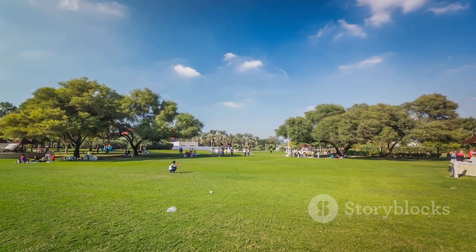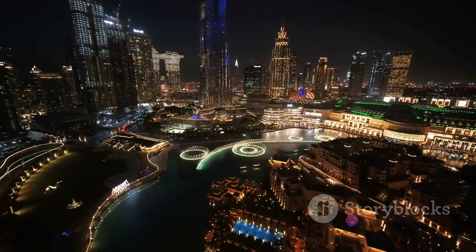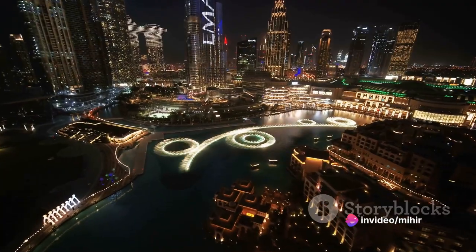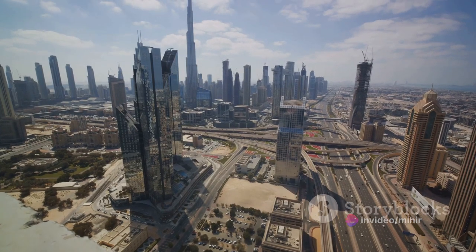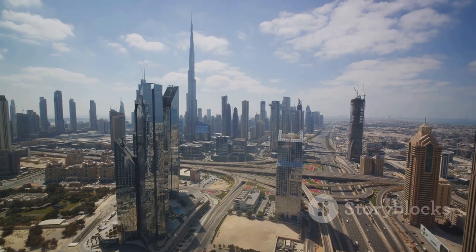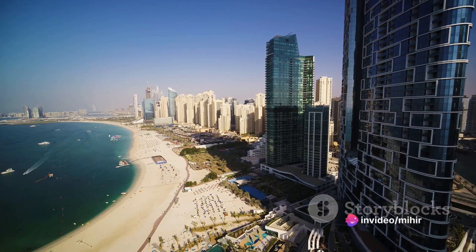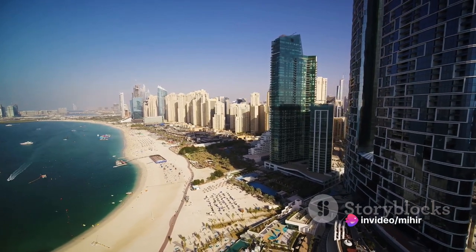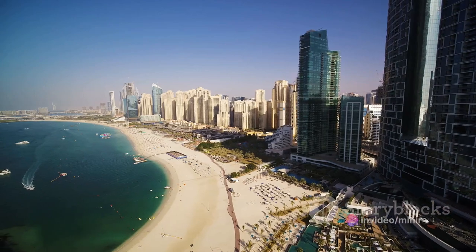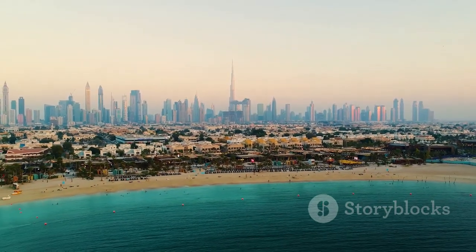Dubai's skyline isn't just about the high-rises, though. The afternoon sun also illuminates the city's lush green spaces, casting long, dramatic shadows that accentuate their beauty. The city's parks and gardens, nestled between towering skyscrapers, offer a refreshing contrast to the urban landscape. Then there are the city's golden beaches, their sands glowing under the afternoon sun, the azure waters of the Arabian Sea lapping gently at their edges, providing a serene backdrop to the city's bustling urban life.